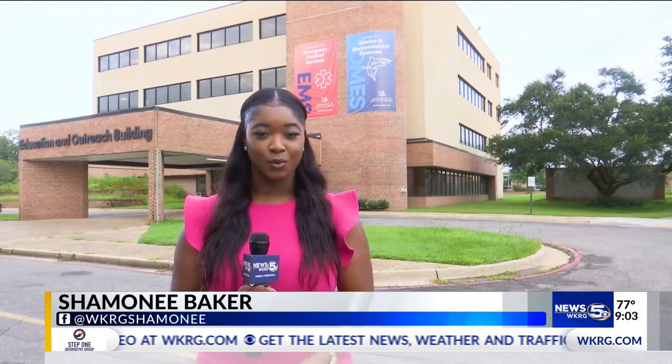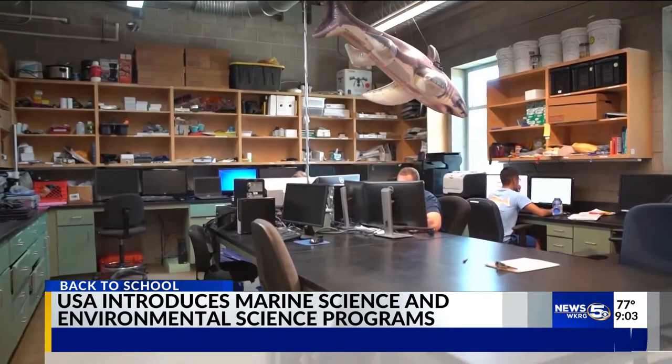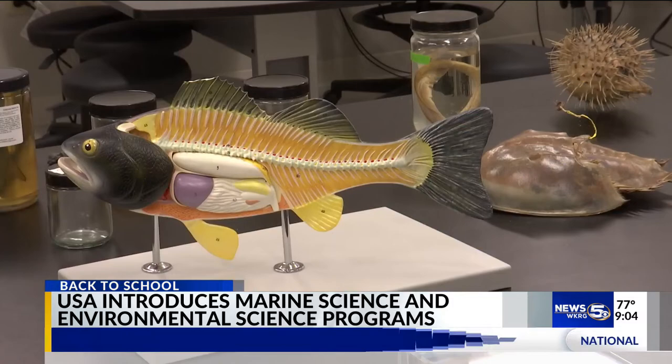South Alabama now has a marine and environmental science major for undergrad students. The university welcomed 28 new students to their first ever marine science major class Tuesday morning. Originally, South Alabama only offered minor and master programs in these fields, but in March they were approved to finally add the major.